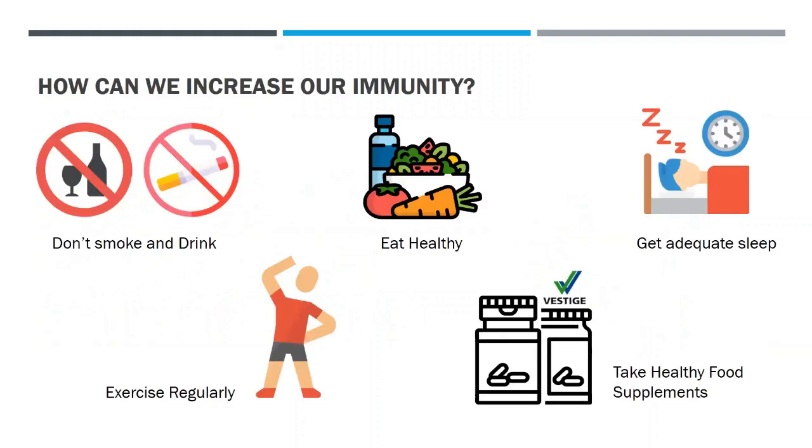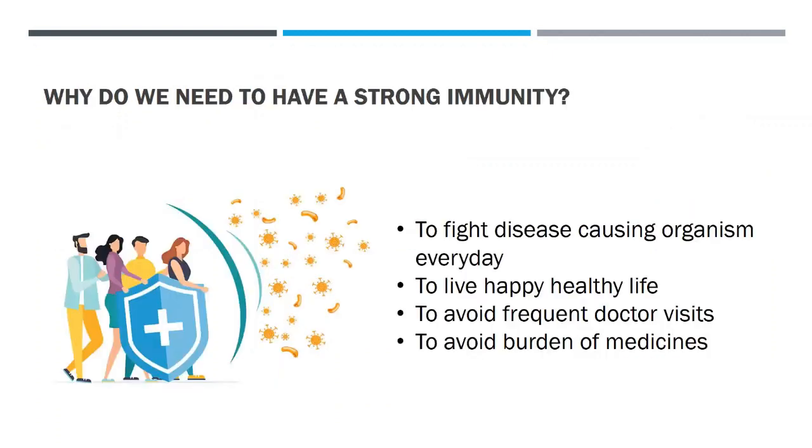We can increase our immunity by doing a few things in our daily routine: stop smoking and stop drinking alcohol, eat healthy, get adequate sleep, exercise regularly, and also take healthy food supplements which we are going to discuss in this video. We need strong immunity because it helps us fight disease-causing organisms every day, live a happy and healthy life, and avoid frequent doctor visits and the burden of medicines in our later age.